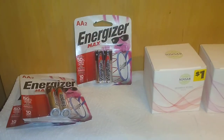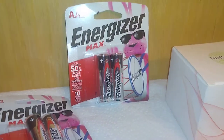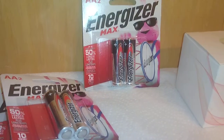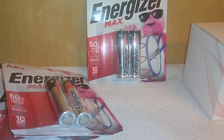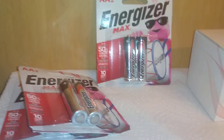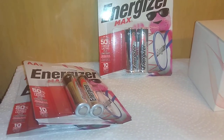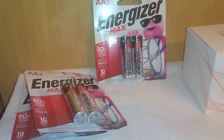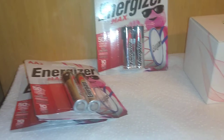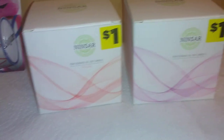For some random finds at Dollar Tree — believe it or not, I found Energizer Max batteries, double-A. It says they last up to 50% longer. For a dollar a pack, six for three dollars is not a bad deal for a longer-lasting battery. I'm going to do a little blind test between these and some other brands I found at Dollar Tree.